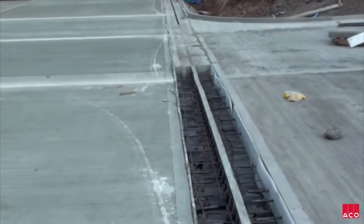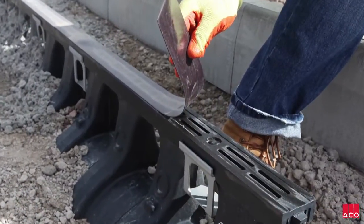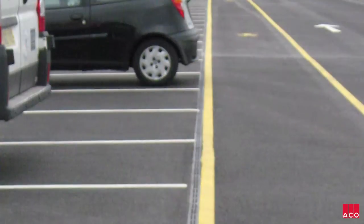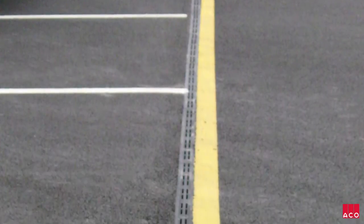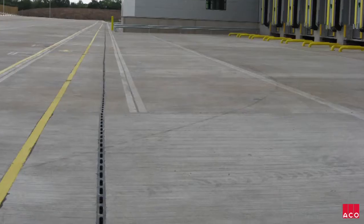Each ductile iron edge rail is protected by a magnetic strip, which remains in situ while the slab work is cast. In total, 1,100 metres was installed across the site, from the smallest sized 225 model up to the largest capacity 900 units.